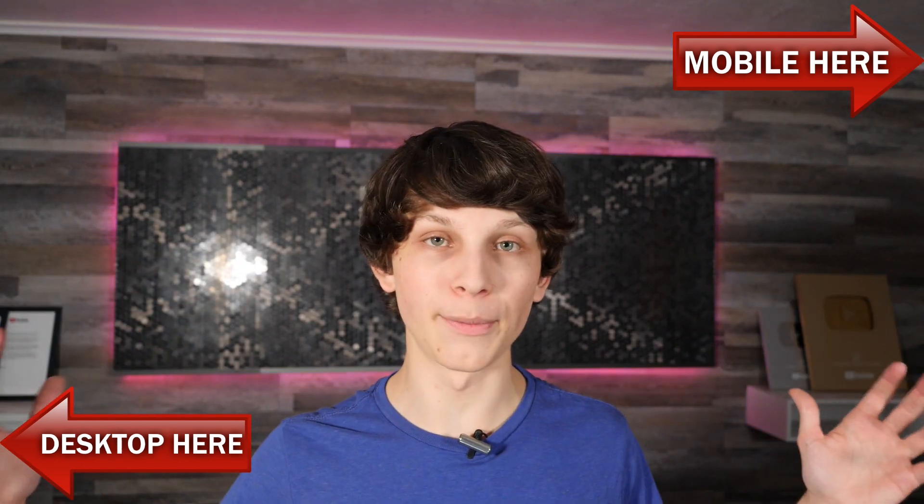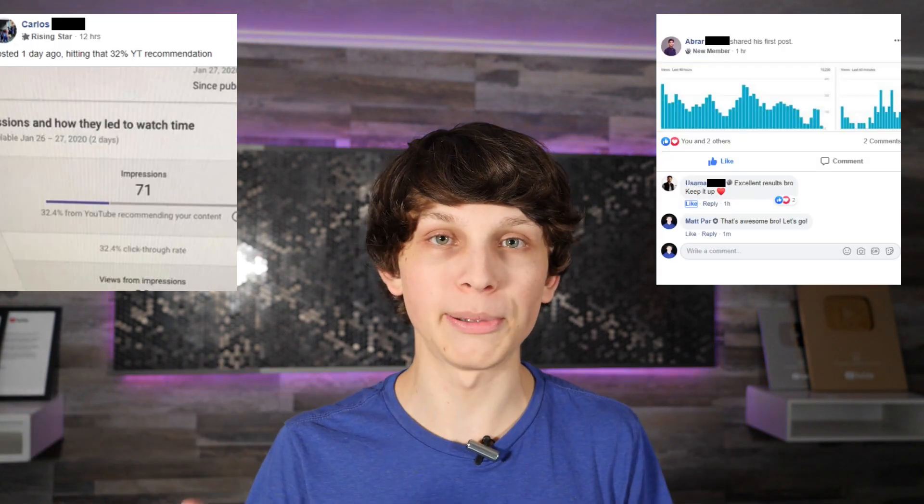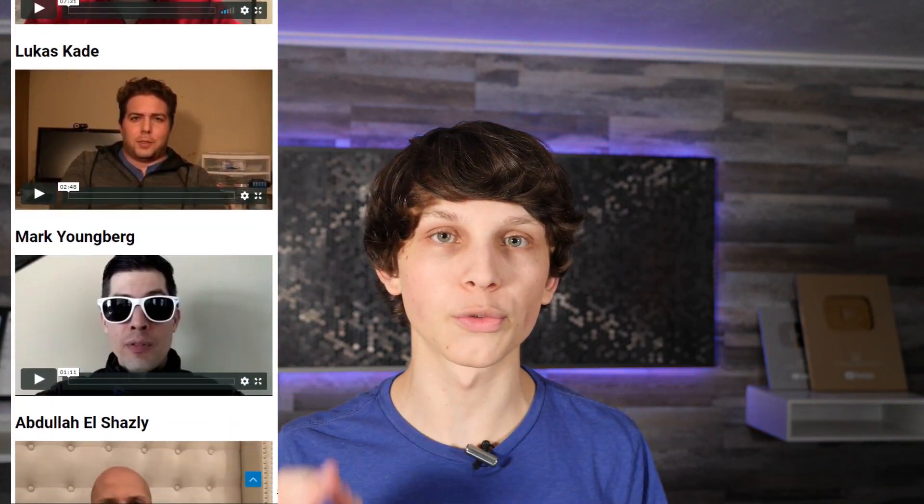This doesn't require some big upfront investment. This doesn't even require any technical skills. And if you look at all the people flashing across the screen right now, these are people who are getting results with this method. Now, I can't promise you these results, but I can promise you that you're going to see the same exact tactics that these people are using, because they attended the same exact live training that I'm inviting you to right now.